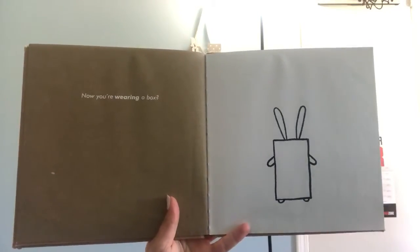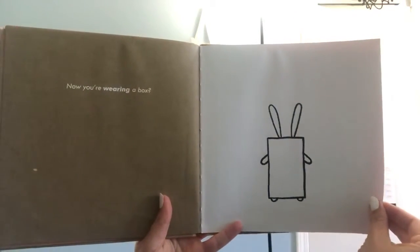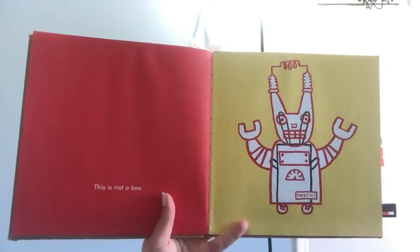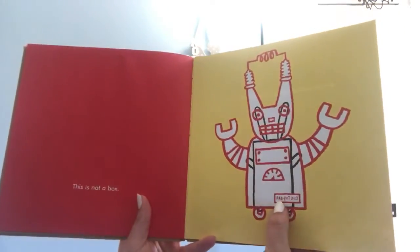Now you're wearing a box. Do you think he's really wearing that box? Let's see. This is not a box. It says Rab Bot XL3.